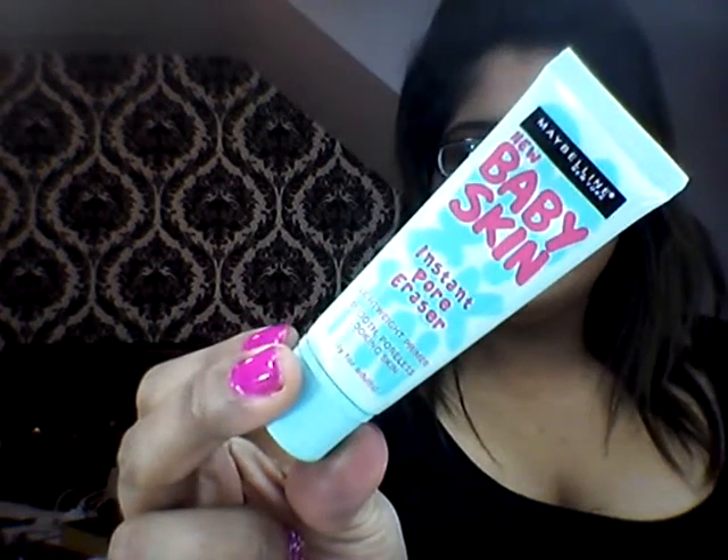For primer I've been loving the Maybelline New York Baby Skin Instant Pore Eraser Primer Potion. It's definitely got rid of the pores on my face and fine lines and everything — so that's definitely been a favourite. If you'd like me to do a review and demo on this, or on any of the products I've shown, just leave a comment in the comments box below and I'll get that for you.